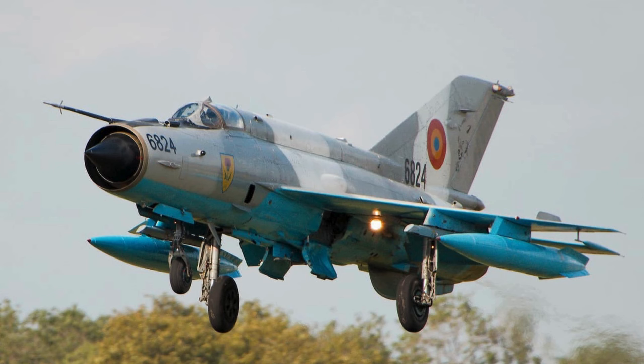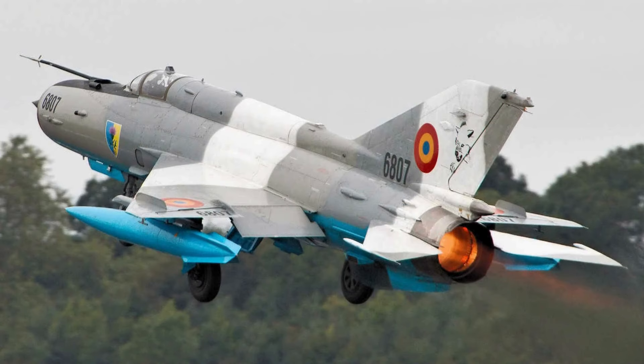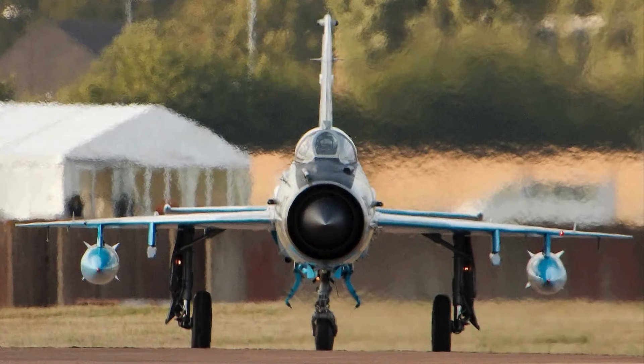This fighter was in operation in 50 countries, and even though it is considered outdated, it still continues to serve in around 20 nations to this day. The MiG-21, although it did not present radical innovations, represented an evolution of previous models, such as the MiG-17 and MiG-19.